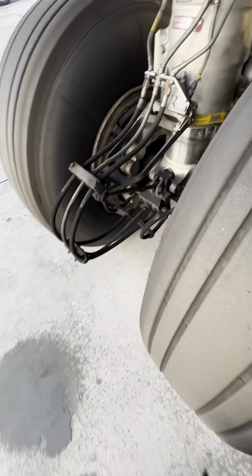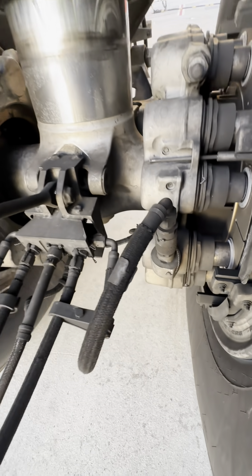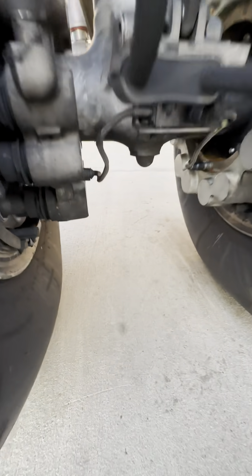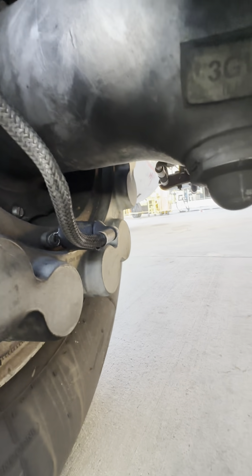On this aircraft, you also have another hydraulic supply line. One is for primary braking, one is for alternate braking. If you look closely, you'll also see the proximity sensors right around there. Right below, these are the brake temperature sensors.